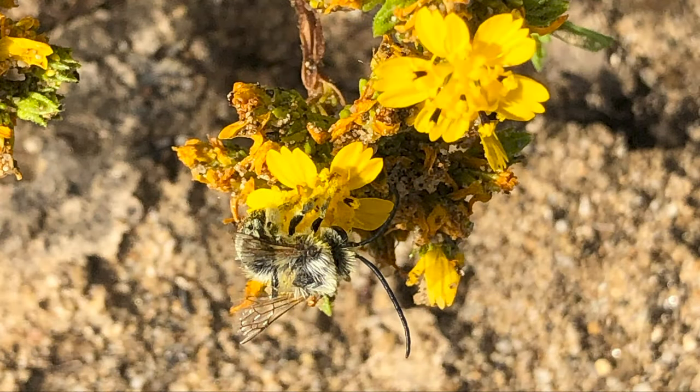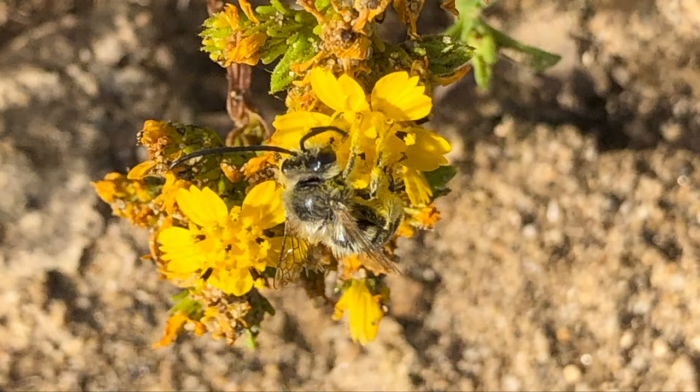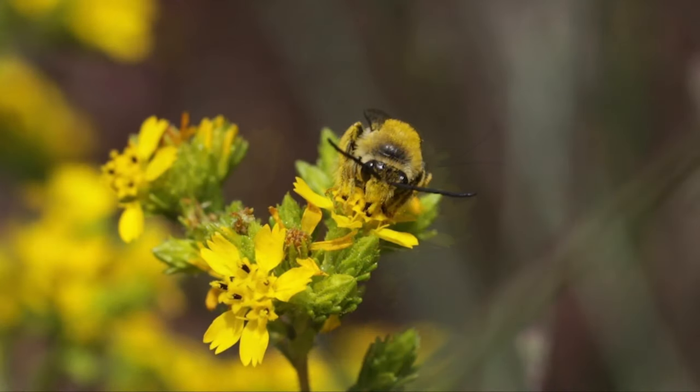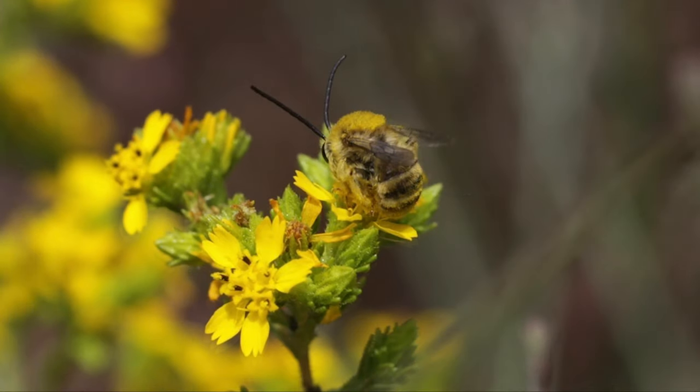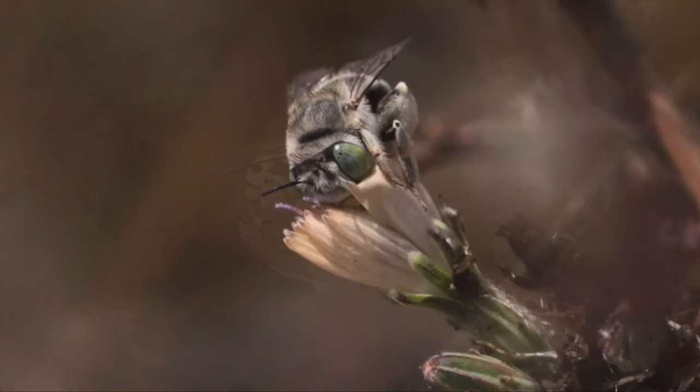Some of these bees are brightly colored and very exciting to see visiting native plants. This longhorned bee relies on the clustered tarweed as its food source. Here we have the short-sun digger bee enjoying some Stephanomeria blooms.